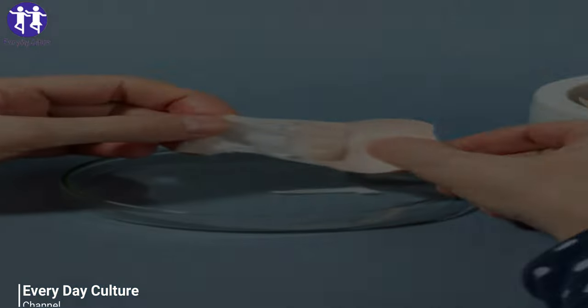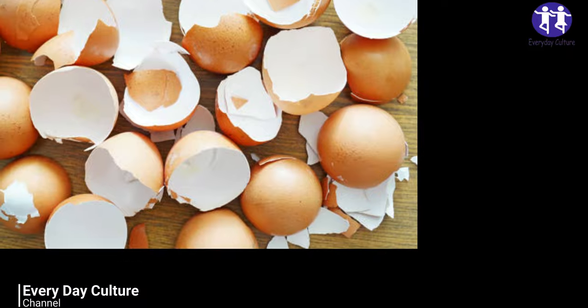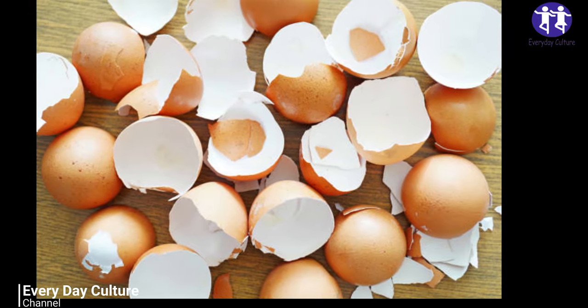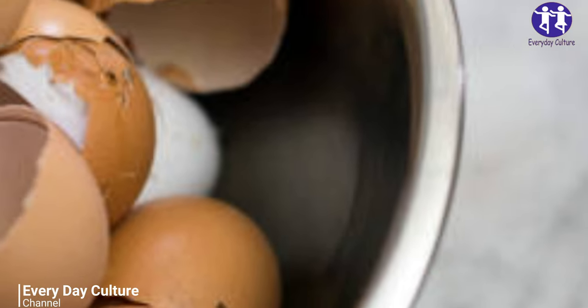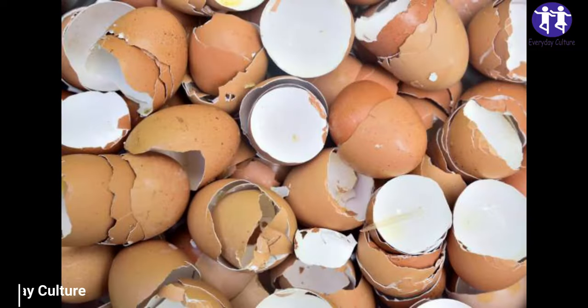Number two: clean away burnt food from your pans. When you have a burnt-on mess that is hard to clean, eggshells can help. Crush the eggshells into a cloth and use them to scrub away. This works great on cast iron or stainless steel, but avoid doing this with pans that have non-stick coating.